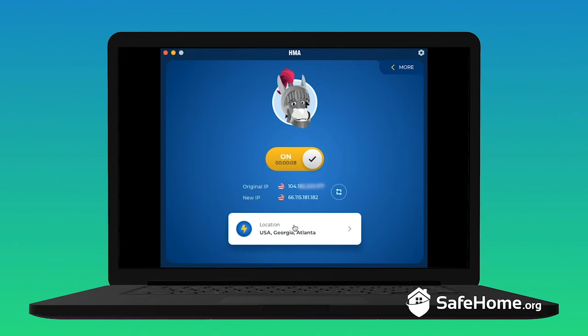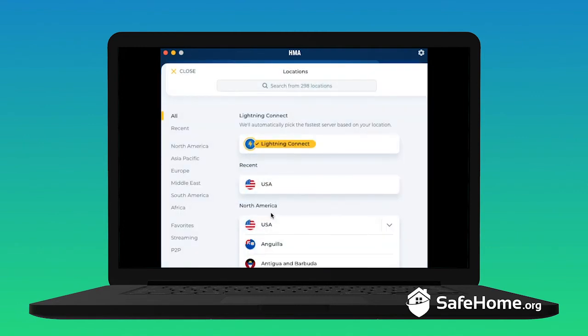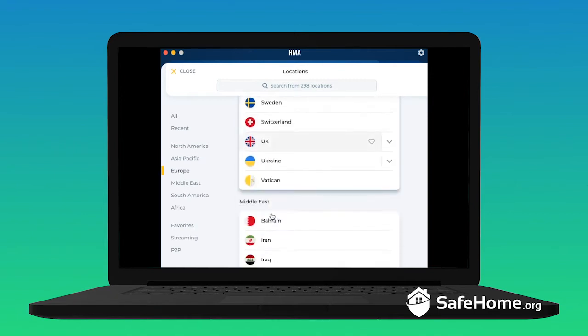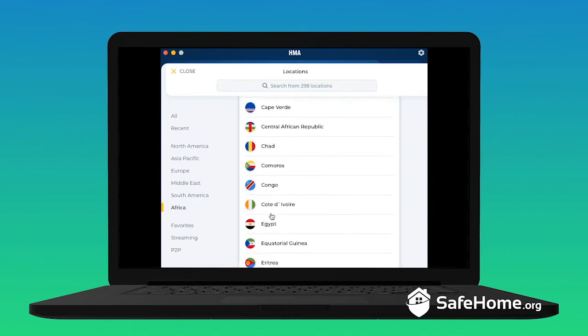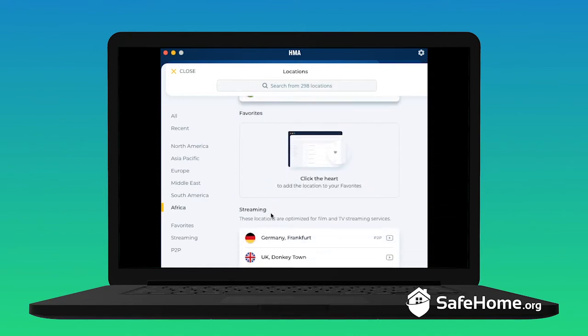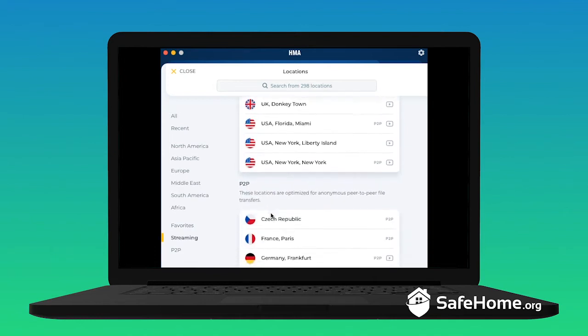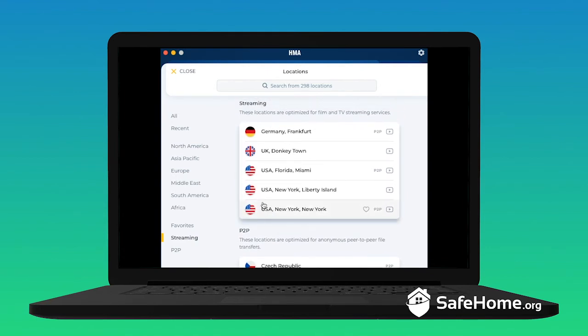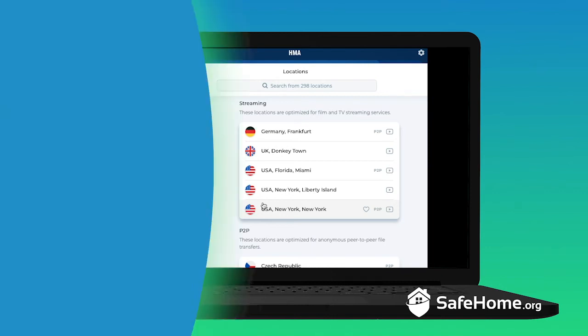If you click down here, you'll pull up your list of server options. At the top you can search for a specific location, or scroll through all of them by continent and country. HMA has a huge number of servers, so this list is pretty long. Down at the bottom, you'll find servers optimized for streaming and P2P file sharing, which takes a lot of the guesswork out of things if either of those functions is what you're primarily using HMA for. Honestly, that's about all you need to deal with in the day-to-day use of HMA — it's super simple and easy to use.